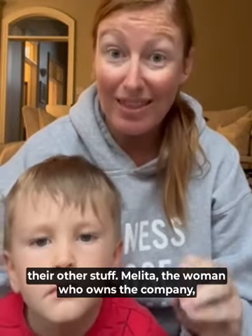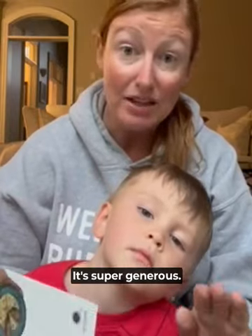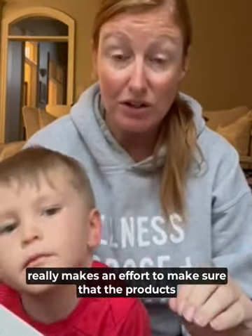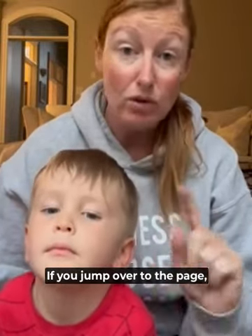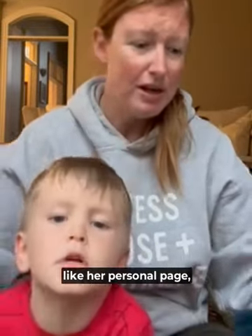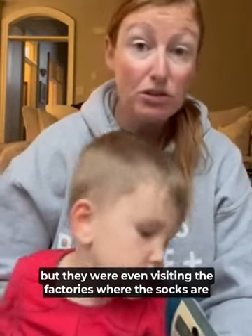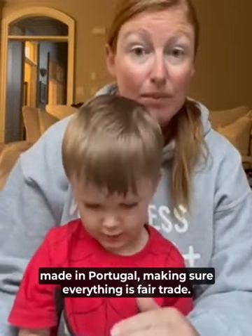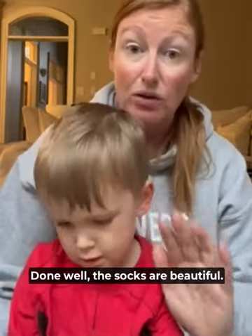Melita, the woman who owns the company — also a mom of three — is amazing and super generous. She really makes an effort to make sure that the products are well made and ethically made. They were even visiting the factories where the socks are made in Portugal, making sure everything is fair trade and done well.